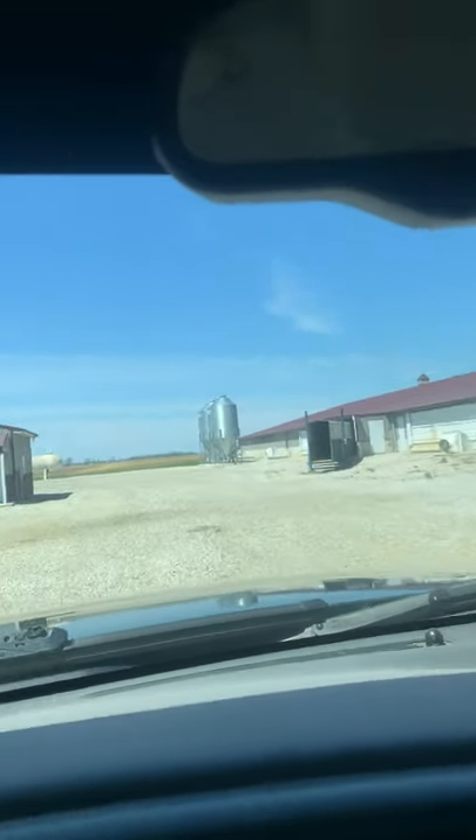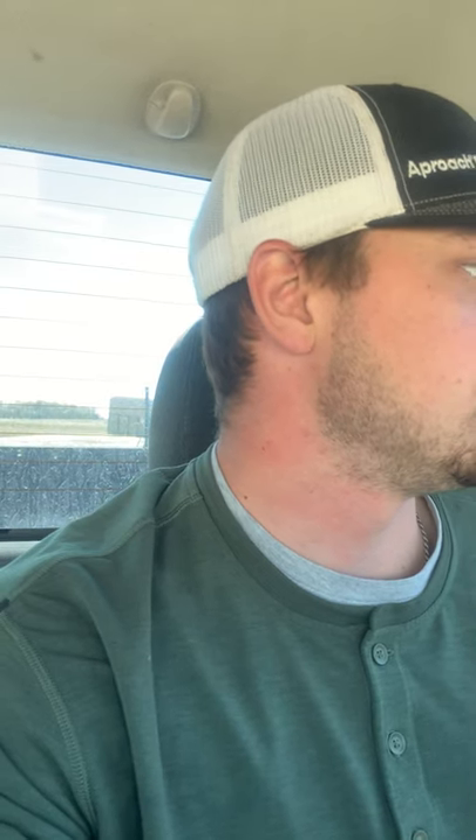So there are three barns: a north barn, a middle barn, and a south barn. We have two quad barns and the middle barn is a single barn, and the other barn is also a quad barn. Those quad barns have four different rooms, each room probably has anywhere from 300 to 500 head. The middle barn probably has around 700 head.